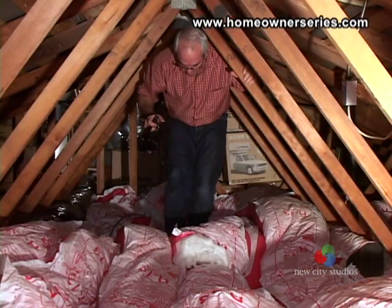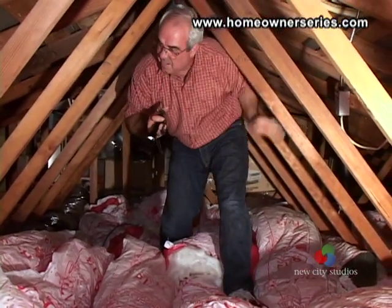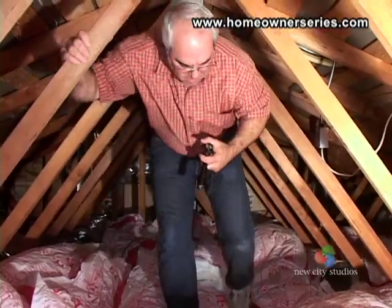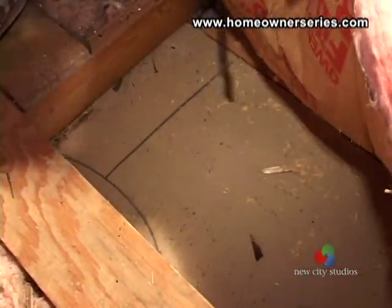A crawl attic is usually smaller than a full attic and may not have a floor. In such crawl attics, one must support themselves on the ceiling joists, or you may step through the drywall ceiling into the room below.